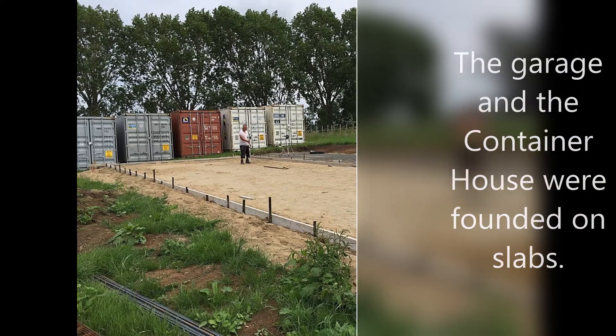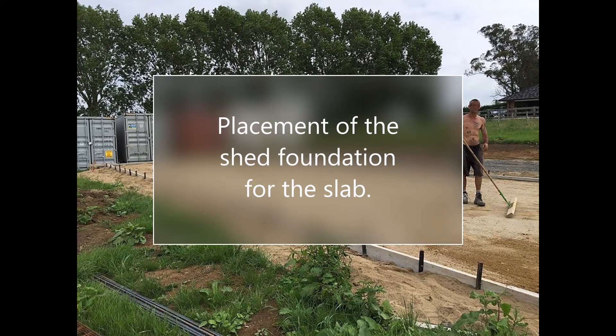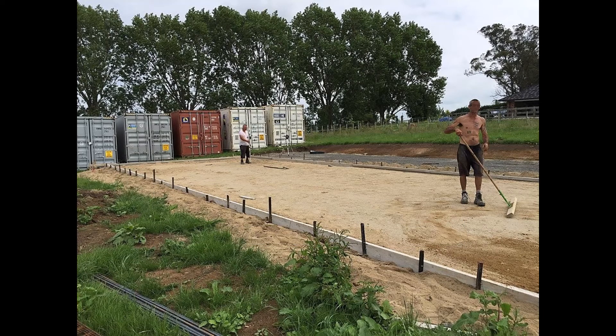The type of foundation selected for both the garage and the container house was the foundation slab — a structural element consisting of a concrete plate supported on the ground that distributes the weight and loads of the building over the entire support surface. It has very good behavior in non-homogeneous soils and is also used in land with very little bearing capacity.